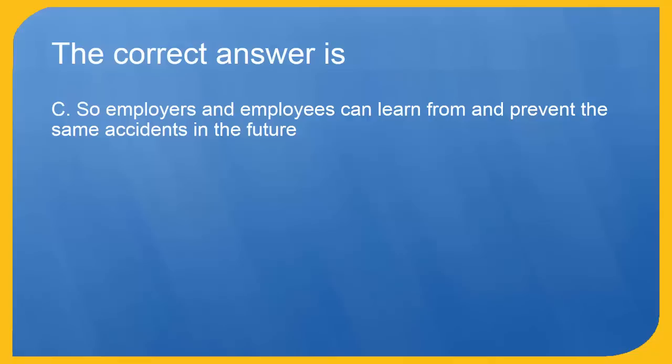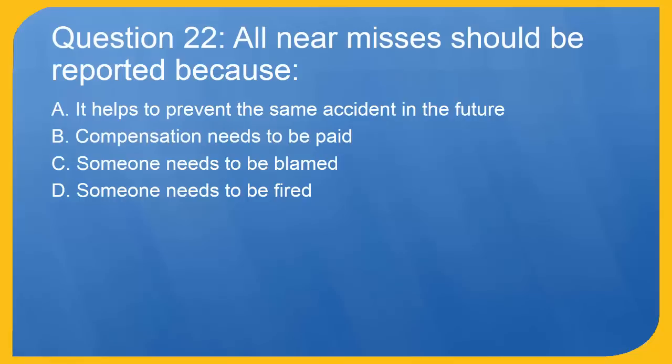Question 22: All near misses should be reported because A. It helps to prevent the same accident in the future.